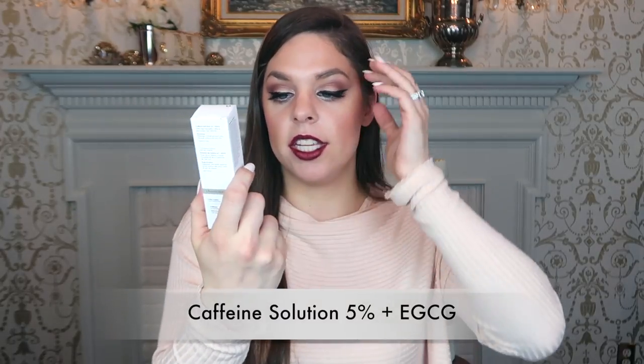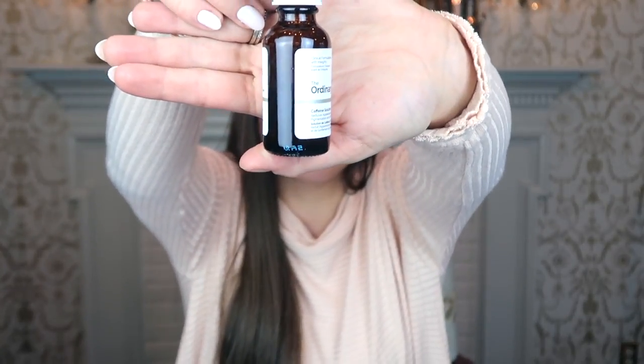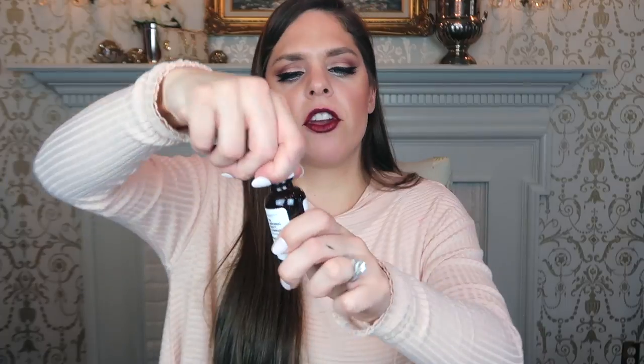Lastly from The Ordinary, I have the Caffeine Solution 5% plus EGCG. It says this reduces the appearance of eye contour pigmentation and puffiness. Apply this around your eye area — it has high caffeine and green tea catechin. Massage a small amount onto the eye contour AM and PM. So this is just for the eye area, and the caffeine is supposed to be great at de-puffing and getting rid of pigmentation and puffiness. It looks like kind of a gel-like serum with bubbles in it — I'm curious how all these smell and how my skin reacts with them.